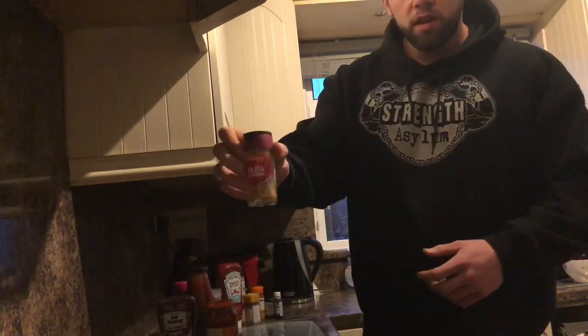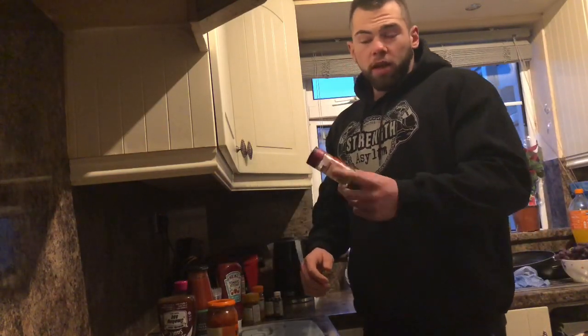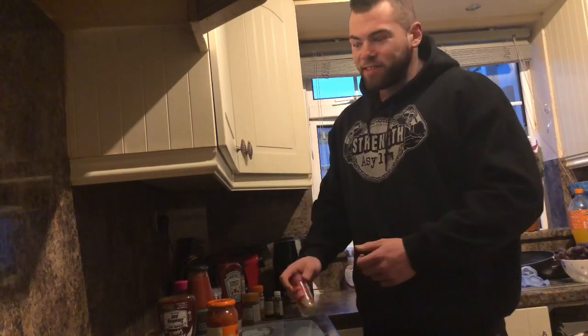Fajita seasoning — surprisingly this shouldn't be good, but it's good on steak. So anytime I'm having steak I will use this on it along with black pepper as well. It shouldn't be good on steak but for some reason it is — it's surprisingly good.